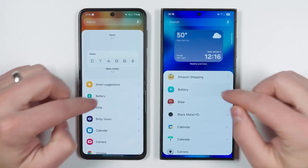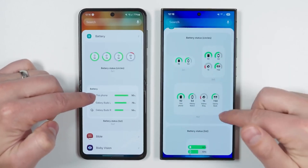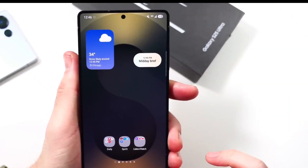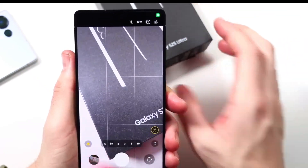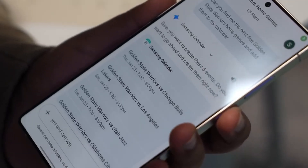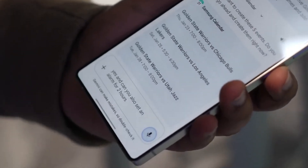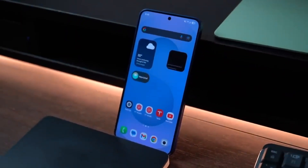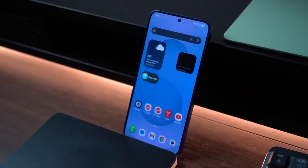Have you ever worried that someone might be checking your phone without you knowing? What if your device could quietly keep track of those actions and let you know if anything suspicious happened? That idea might soon become reality with Samsung's next major software update, One UI 8, which is likely to come with some powerful privacy features that could give users more control than ever before.